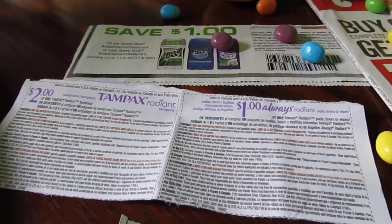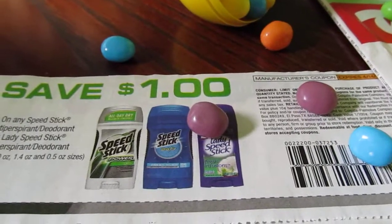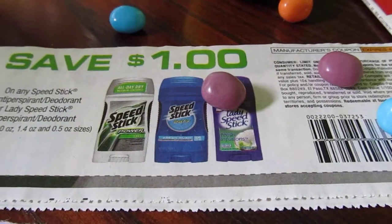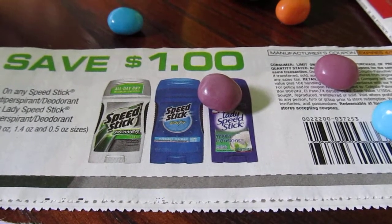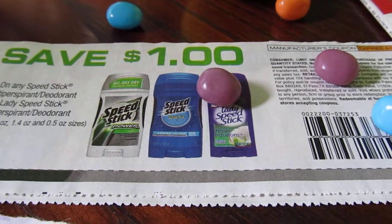There's a limit of one. The Speed Stick coupon that you see right here is in Smart Source 3/25. After your coupons you pay $1.99 and receive a $1.50 Extra Buck, so the final price is 49 cents.